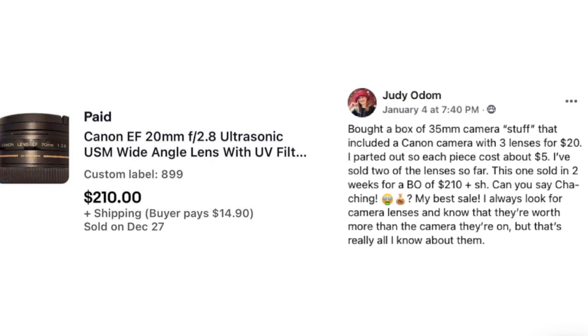Judy Odom bought a box of 35mm camera equipment including a Canon camera with three lenses for $20. She parted it out so each piece cost about $5. She's sold two lenses so far — this one sold in two weeks for a best offer of $210 plus shipping. She always looks for camera lenses and knows they're worth more than the camera. This is a Canon 200mm ultrasonic wide-angle lens.